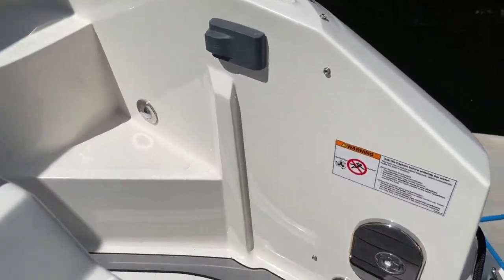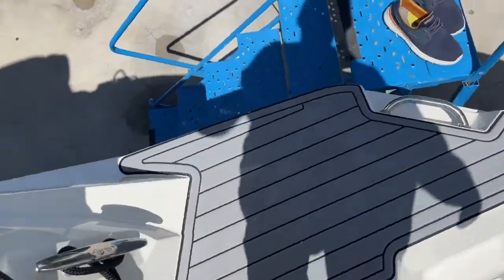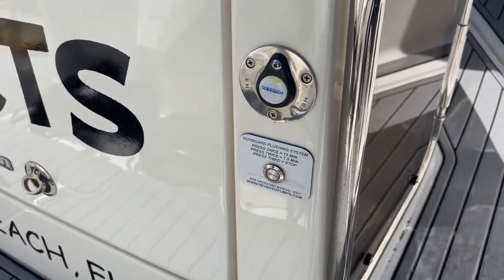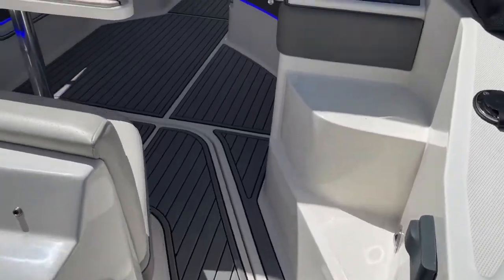There's a Fusion remote for your stereo, a fresh water shower for when you're done swimming, and of course Sea Deck throughout the boat — feels good. This is an automated flushing system, which was an option on the boat. Hook up the hose, push the button, and it flushes while you wash the rest of the boat.